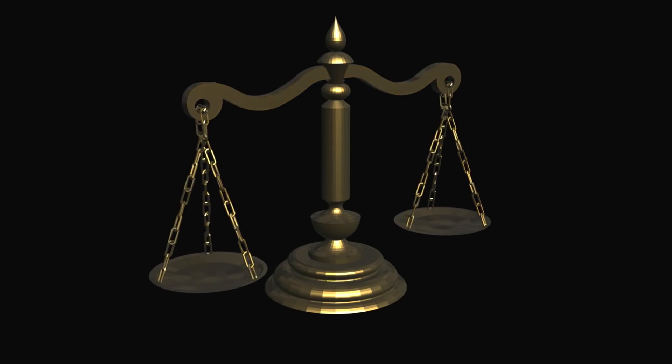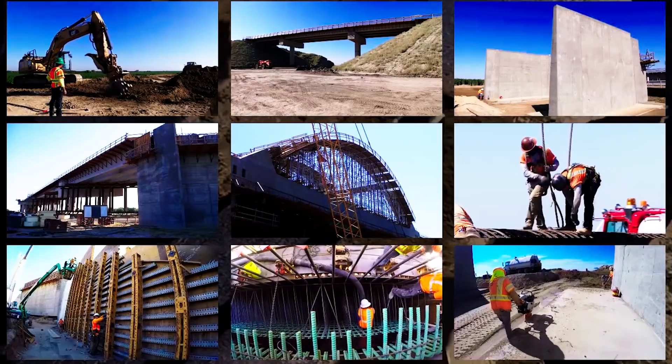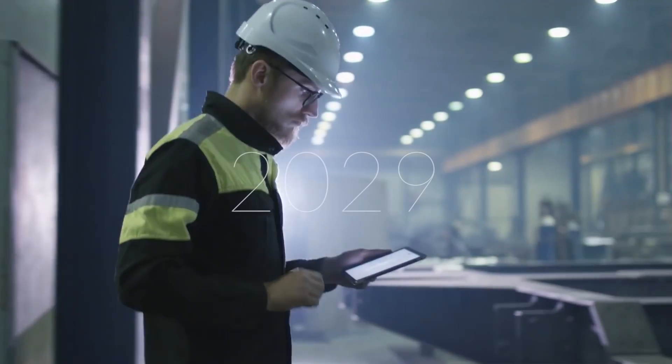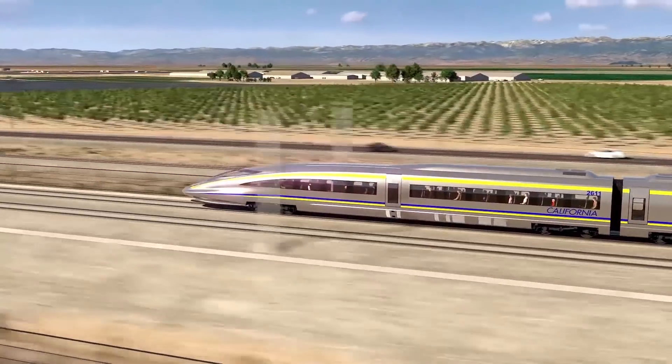To give you a comparison, Phase 1 of California's High Speed Rail, an initiative that began in 2008, is set to be completed in 2029. And that's just Phase 1 — Phase 2 and Phase 3 seem to be postponed indefinitely.